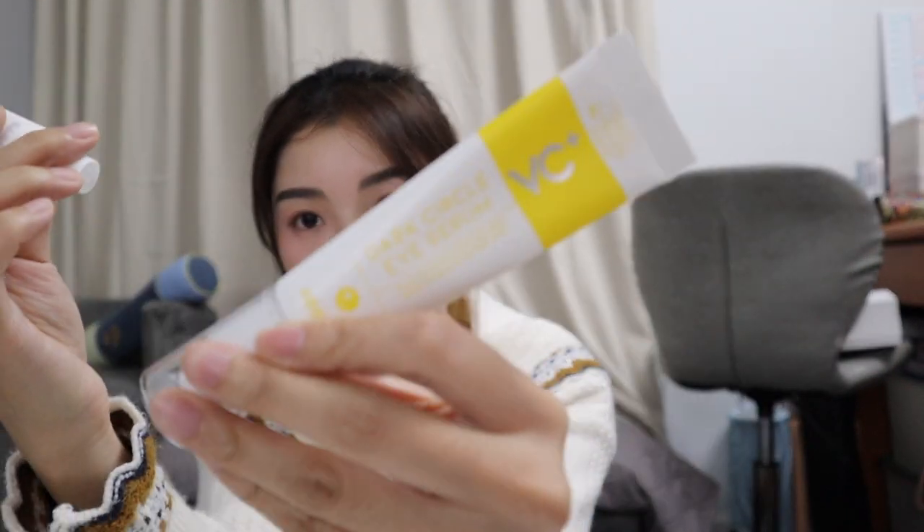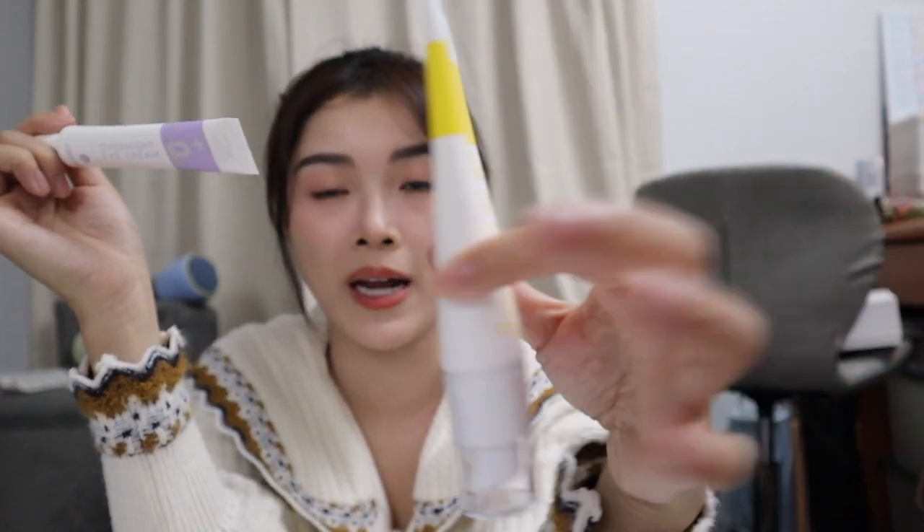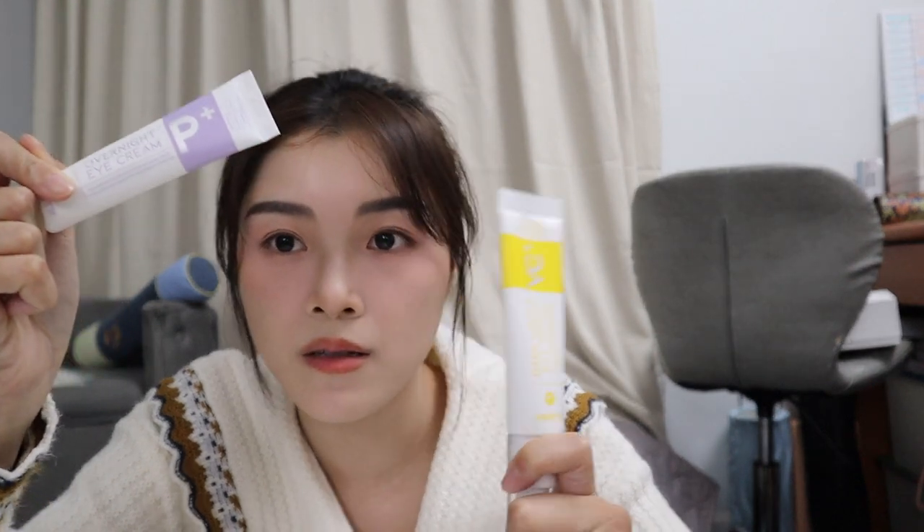The first eye creams I use are from a brand I think is called OOTD — I have two of them, one for morning and one for night. The morning one has vitamin C, niacinamide, and ceramide. The night one has peptide, vitamin C, and collagen. I find that they do reduce dark circles — my dark circles have been less dark. You have to use it consistently, and honestly I don't use it consistently, but I still got a little bit of results. These are pretty recommended. The morning one is more watery and the night one is more creamy, which is why it's used at night.